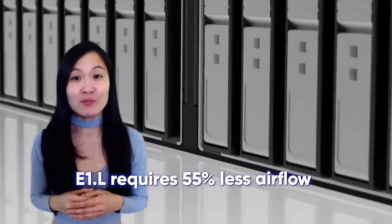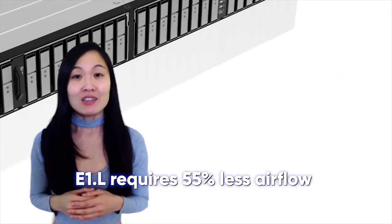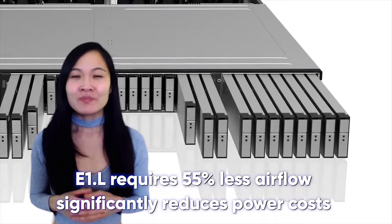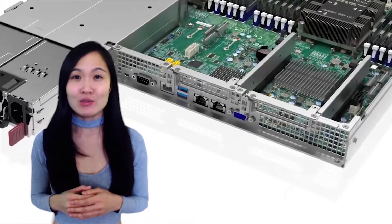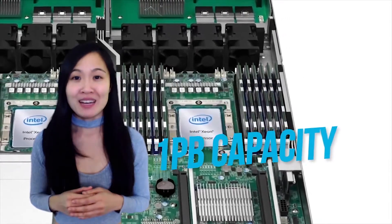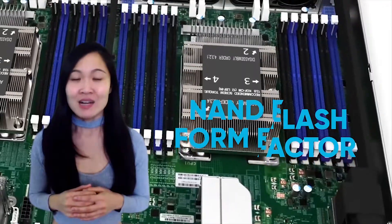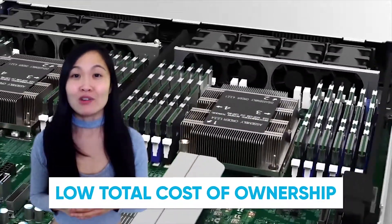Subsequently, the E1.L requires 55% less airflow in comparison to its predecessor, the U.2, and significantly reduces power costs. When optimized for maximum storage, a single 1U server utilizing only E1.L can reach 1PB capacity. It is the densest NAND flash form factor we've seen whilst still having a low total cost of ownership.